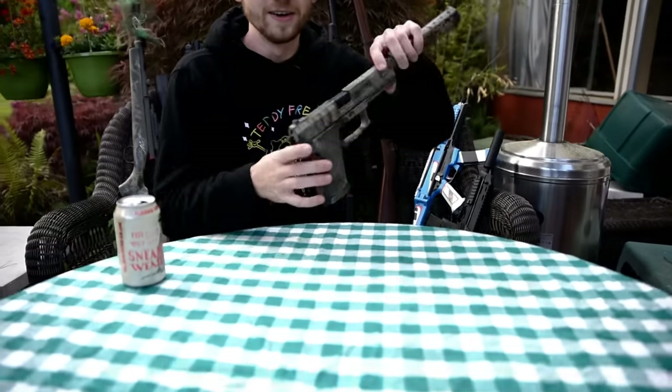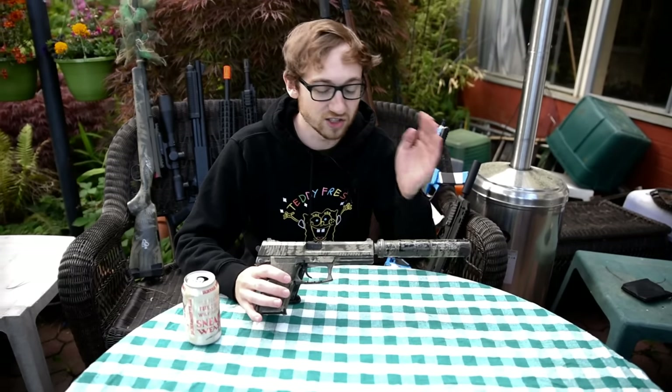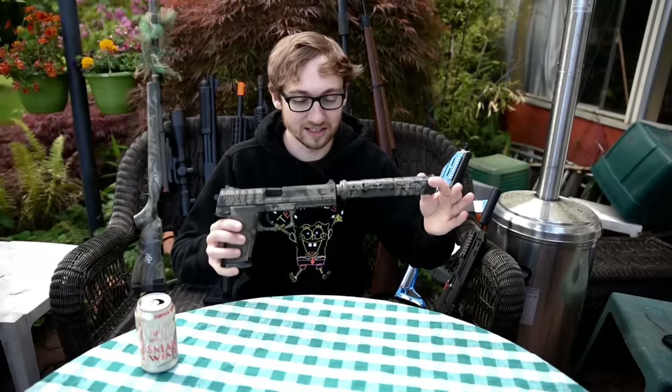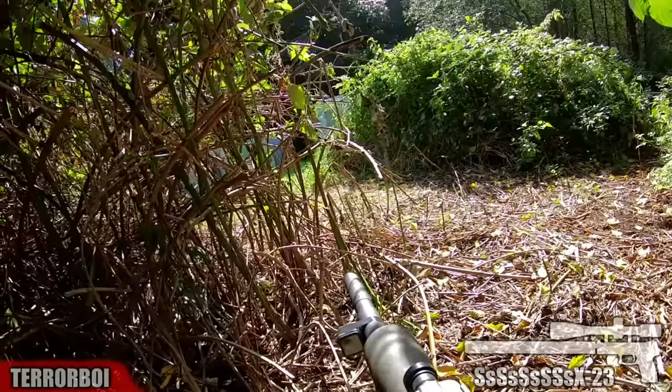Number one: the Mark 23. There are many versions of this gun — this is the Tokyo Marui version. The version that Novritsch makes, the SSX 23, is also a fantastic gun. It comes with a modular suppressor. This gun is super quiet if you're a sniper, and if you aren't a sniper, this pistol shoots farther than any other pistol I've ever used.